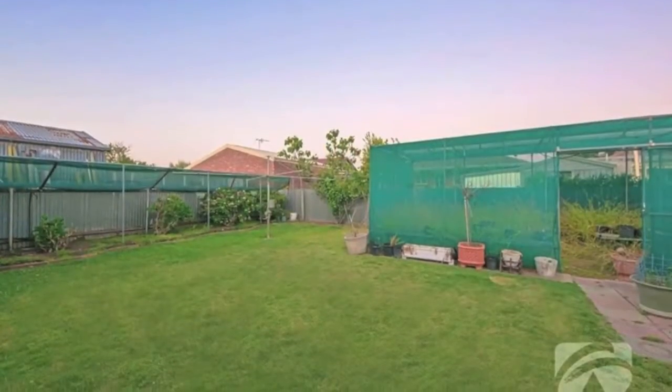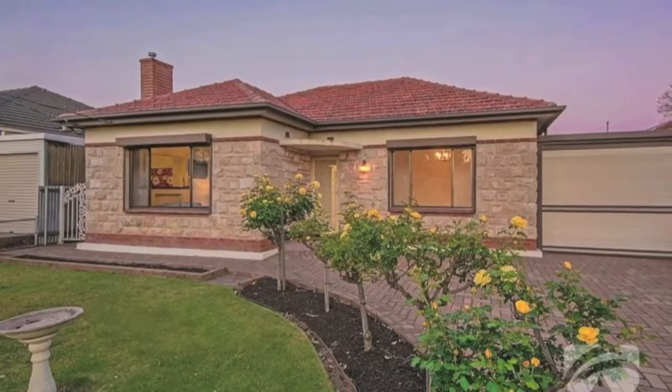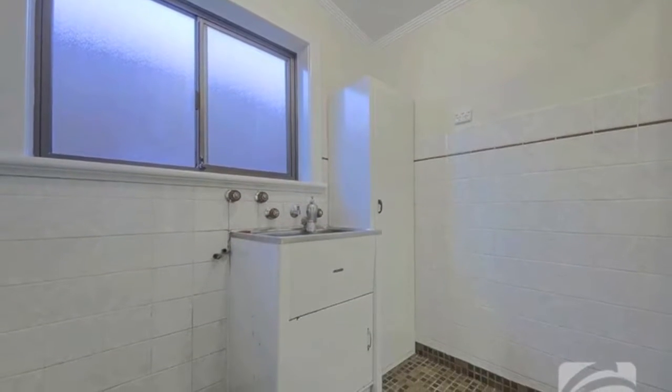The gardens are spacious with low maintenance required, and all your parking has been taken care of with a double length carport plus a detached garage. There's ample room for a caravan or trailer.